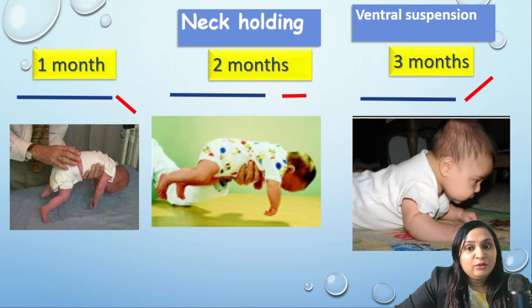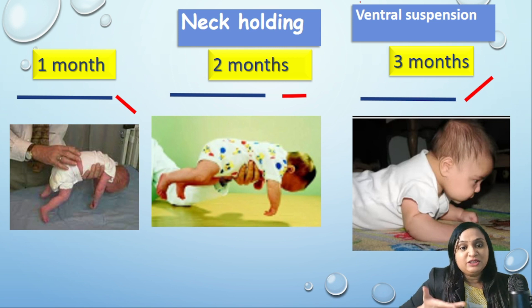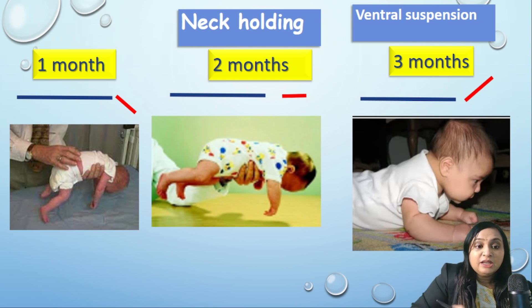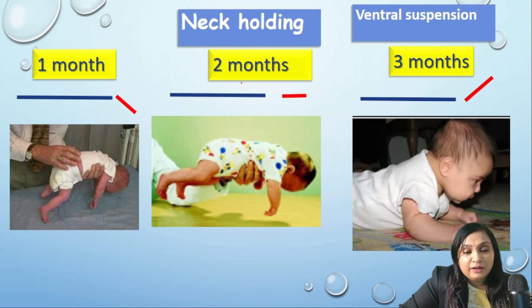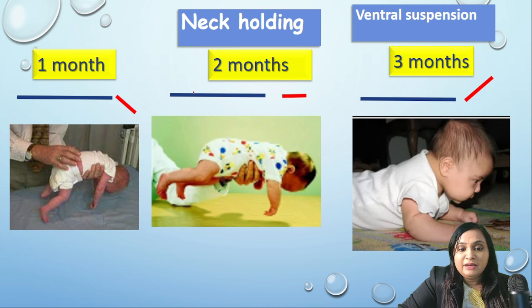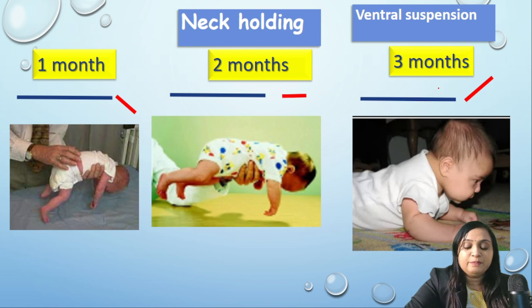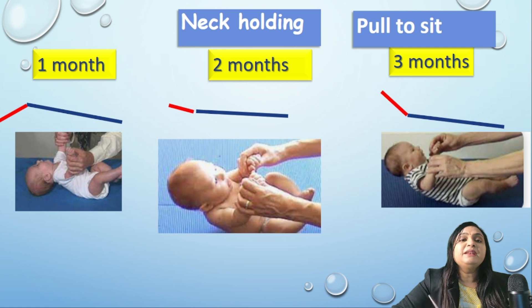To demonstrate neck holding, we keep the child in ventral suspension. At four weeks, the neck will be lower than the line of the body. At eight weeks (two months), the neck muscles have good strength and the head can stay in line with the body, as demonstrated in the picture. At around three months, when the neck muscles have very good strength, the child can lift his head above the plane of the body.